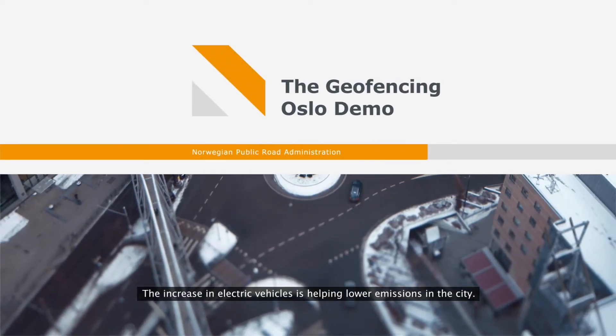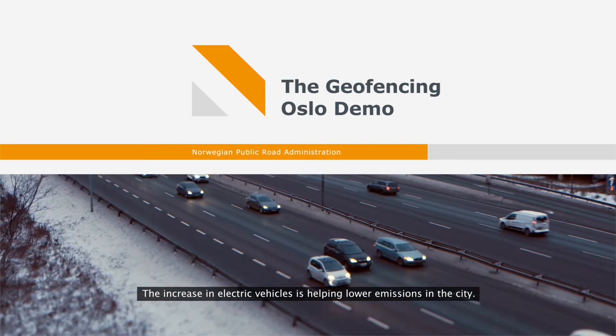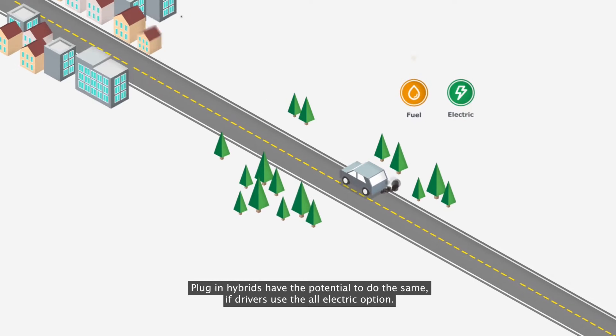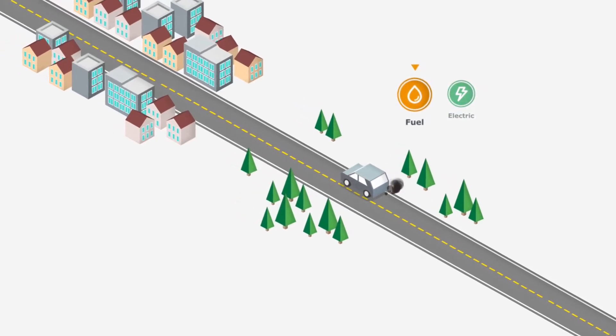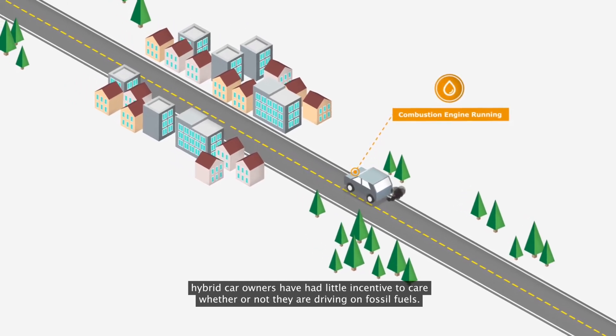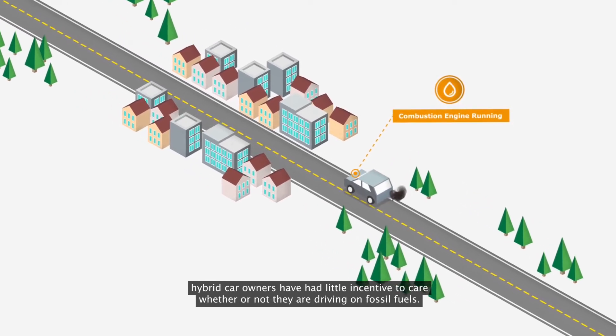The increase in electric vehicles is helping lower emissions in the city. Plug-in hybrids have the potential to do the same if drivers use the all-electric option. Often unaware of the mode they are using, hybrid car owners have had little incentive to care whether or not they are driving on fossil fuels.